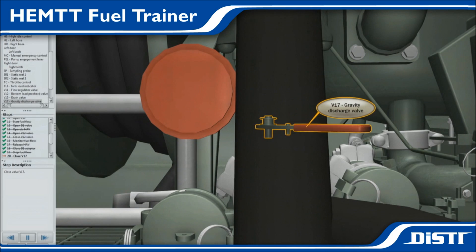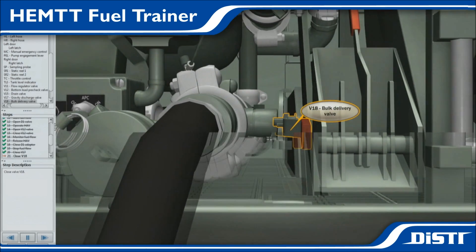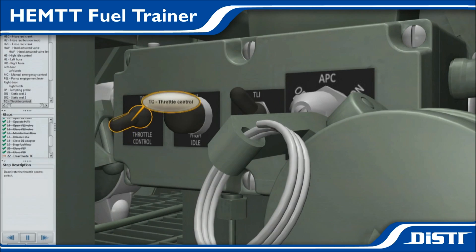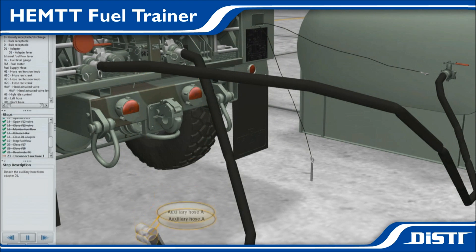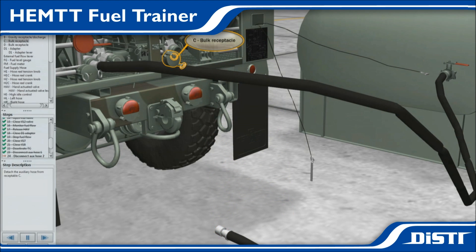DISTI utilized its virtual maintenance training technology to accurately prototype the new VMT fuel transfer procedure for the HEMTT class. The prototyped VMT uses high-fidelity images and fully interactive 3D capabilities, allowing students to manipulate, discover, and learn every aspect of the HEMTT and its fuel transfer procedure in a safe, engaging manner.